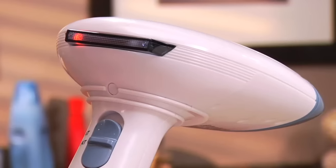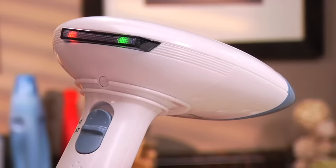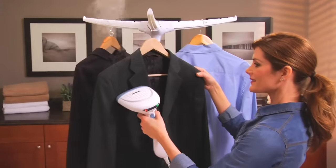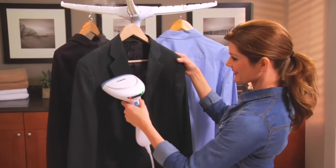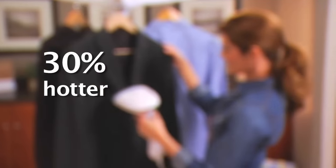Once you turn Extreme Steam on, it lets you know when it's ready to unleash the power of Extreme Steam with a convenient ReadyLight. It's 30% hotter than conventional garment steamers at 100 degrees Celsius for a faster, deeper steam that saves you money on dry cleaning.